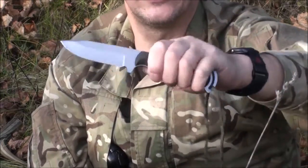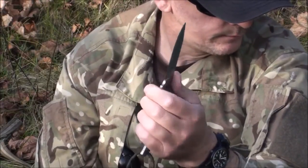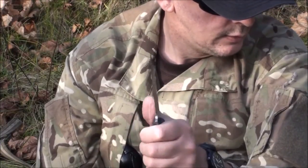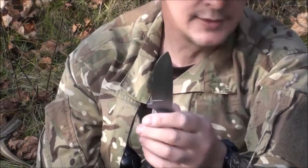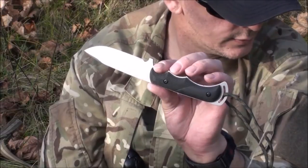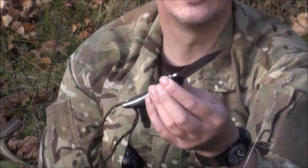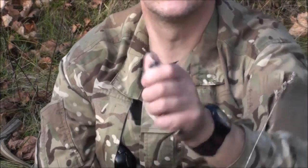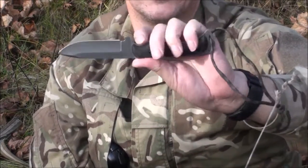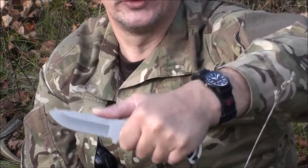Hier haben wir einen 440C Stahl. Wir haben hier einen richtig schönen, weichen Gummigriff – liegt auch, wenn es kalt oder feucht ist, sehr gut in der Hand. Auch hier haben wir eine gute Klinge von der Form her, die sich gut arbeiten lässt. Es ist ein Allround-Messer, ob es nun für die Jagd oder zum Angeln ist – also es ist angenehm zu führen. Durch die eingearbeiteten Fingermulden kann man mit dem Messer richtig schön Druck ausüben.